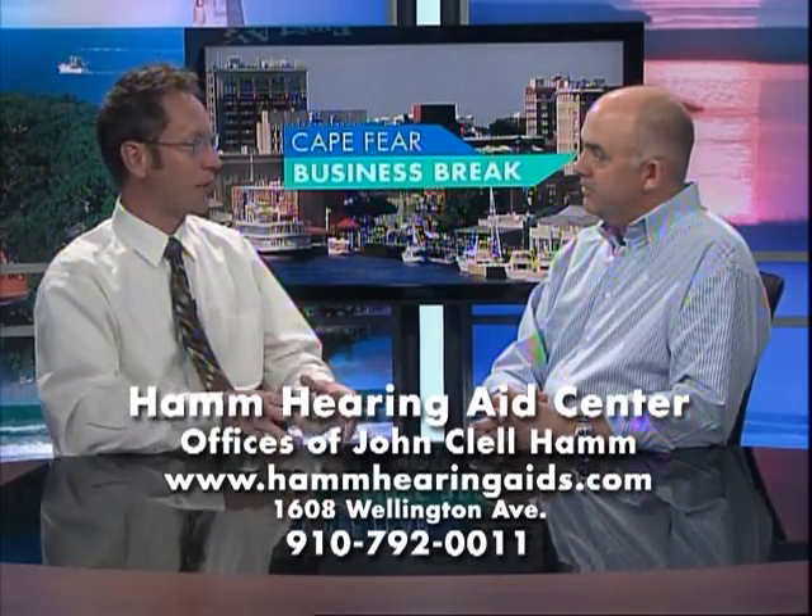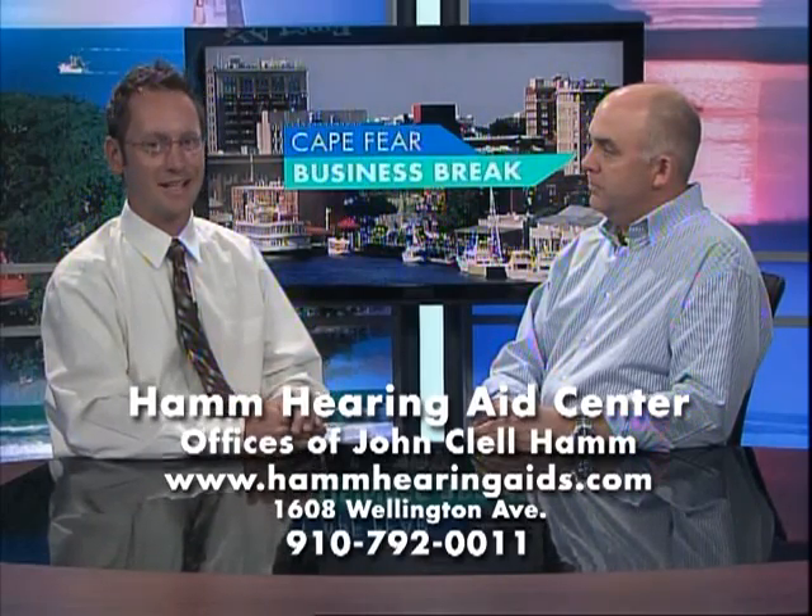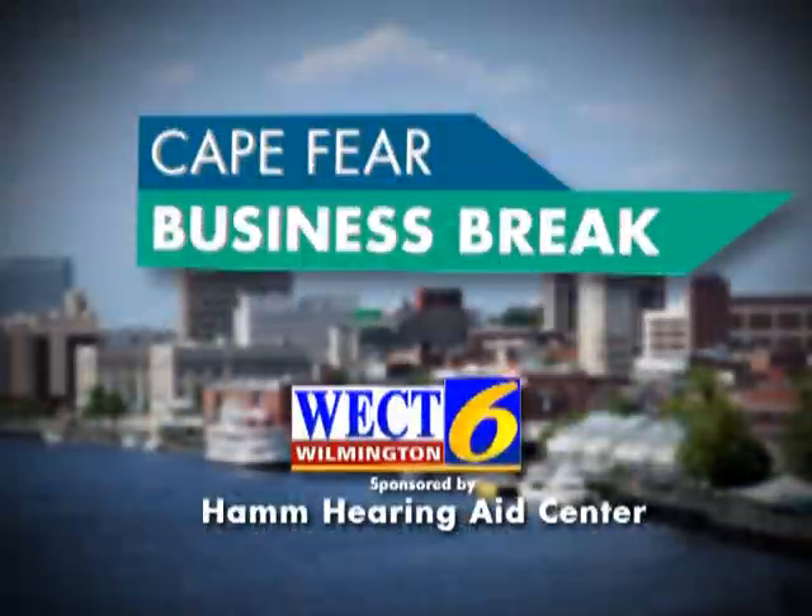If anybody needs to find out if their hearing aids are up to exactly where they should be, they should come see you. They can come see us and we can verify it right there at our office. Thank you so much. You can learn more by visiting hamhearingaids.com. This has been a WECT Business Break.